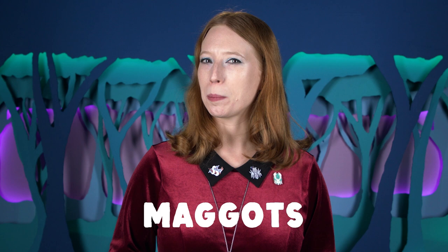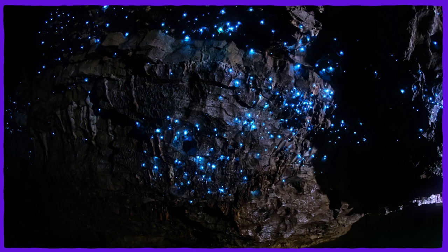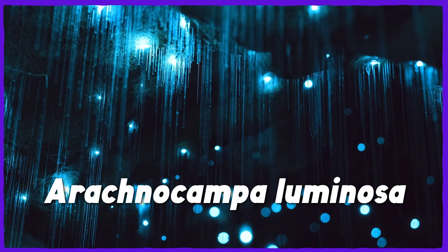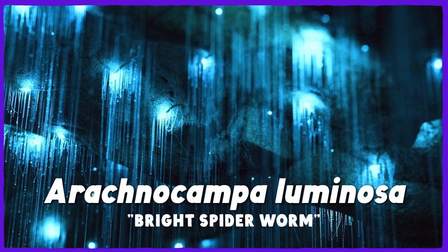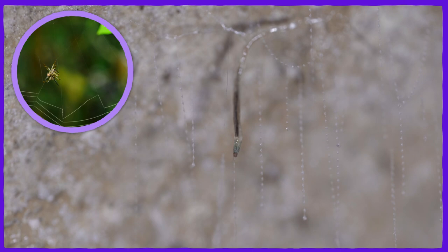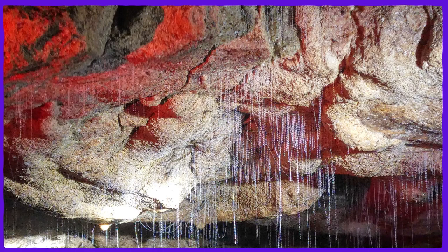The New Zealand glowworms live in dark places like caves, old mine tunnels, and dense stands of native plants with relatively high levels of humidity. Their scientific name is Arachnocampa luminosa, which means bright spiderworm, because they build webs and dangle magical-looking silk threads from the ceilings of caves and tree branches to hunt, like the spiders they're named for. The silk is produced by a salivary gland in the glowworm's mouth, unlike spider silk, which is produced by spinnerets on their abdomen. Their vertical fishing lines look a lot like hanging strings of beads or water droplets.